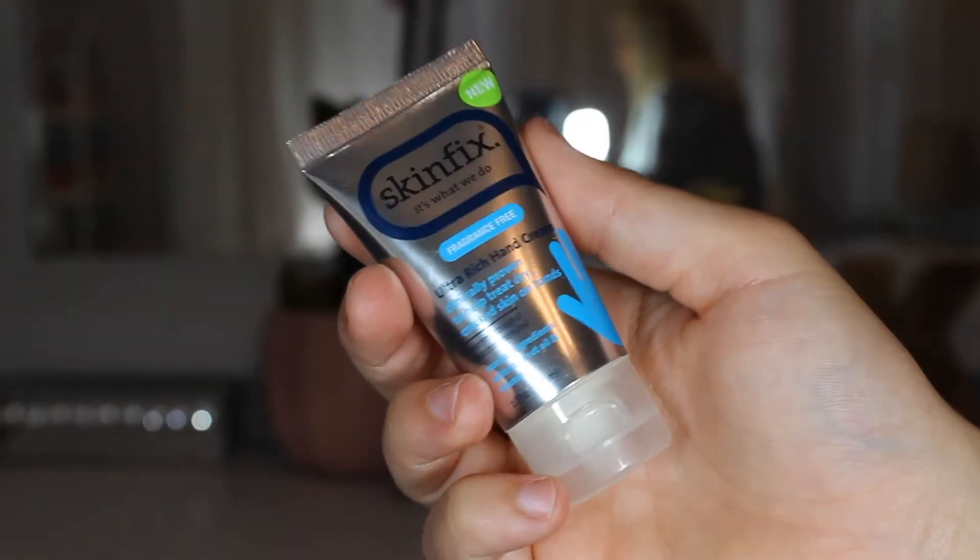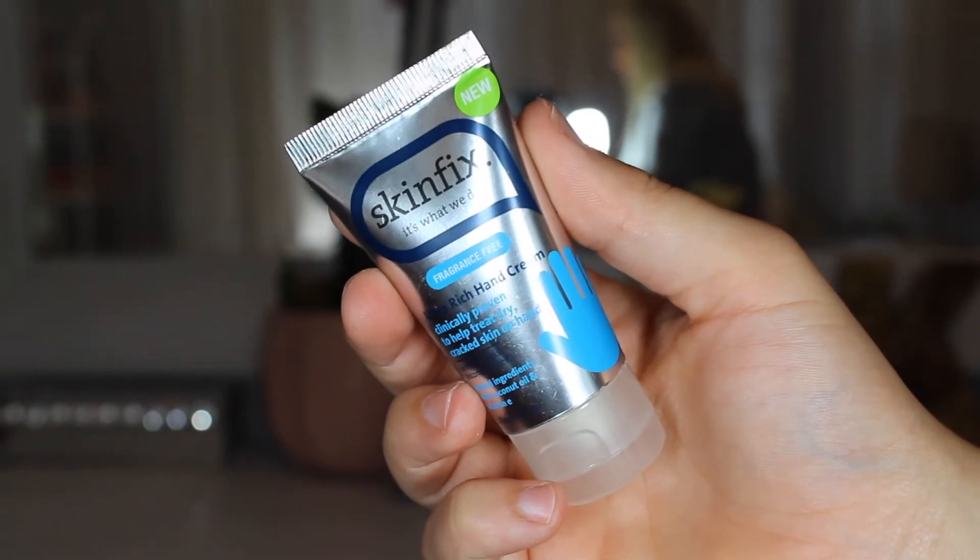Next I have the Skinfix 'It's What We Do' Fragrance Free Ultra Rich Hand Cream. I've used this maybe once — it's practically full. It's clinically proven to help treat dry, cracked skin on hands. This is just a little mini size but I want to use it up. I have so many lotions — hand lotions, body lotions, body butters — it's crazy.